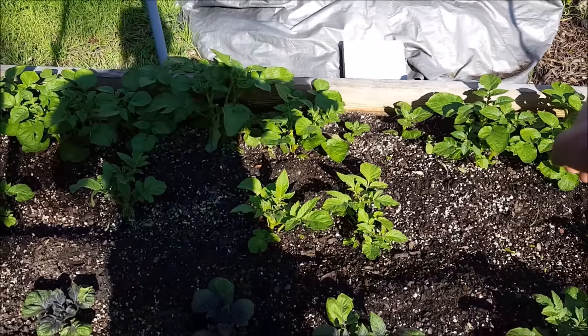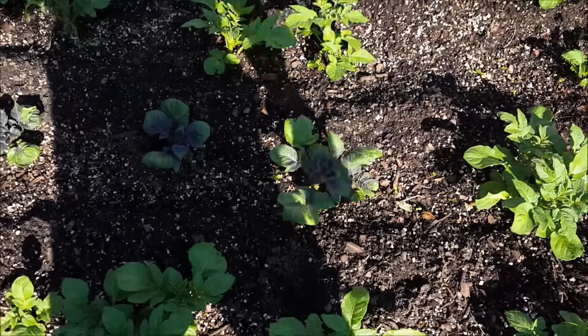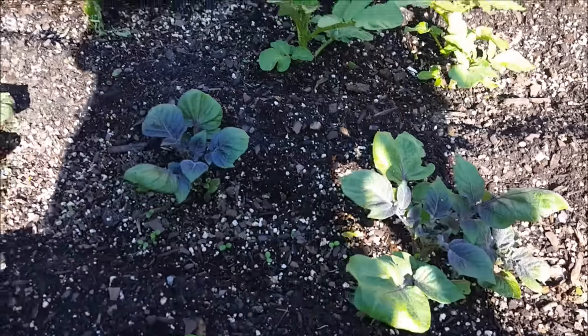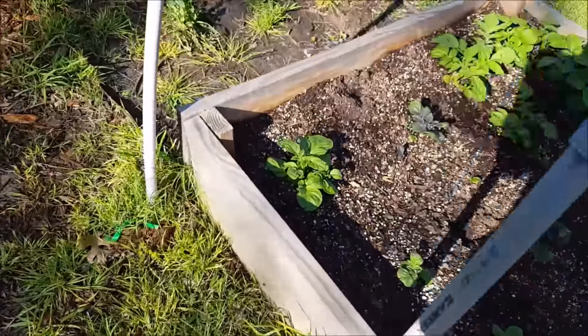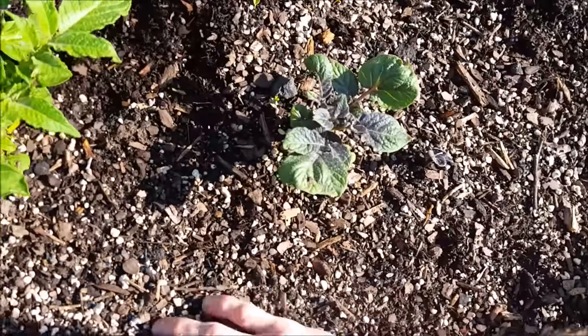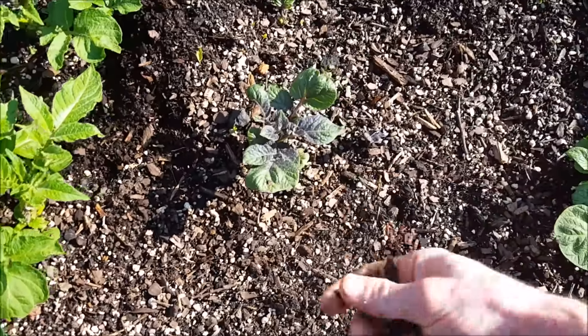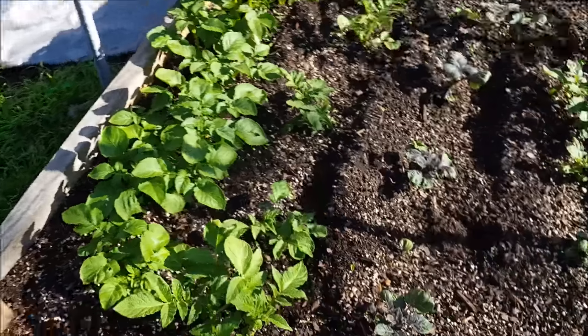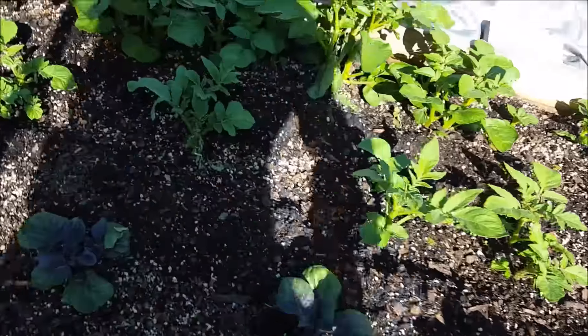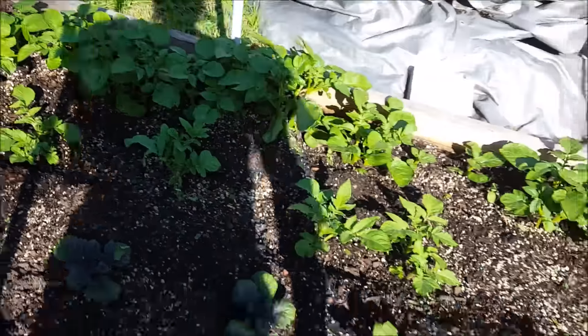I've got four different kinds of potatoes - some goldens, some other type, reds, and purples right there. The purples will basically be like a purple tomato on the inside and outside. I'm really excited to have those. I haven't started my sweet potatoes yet but I will eventually. Everything here looks fine - I may have lost one leaf right there.